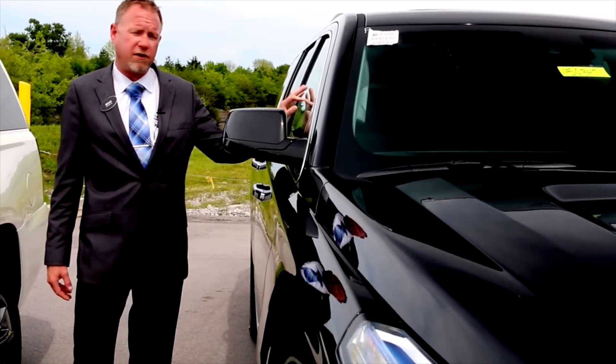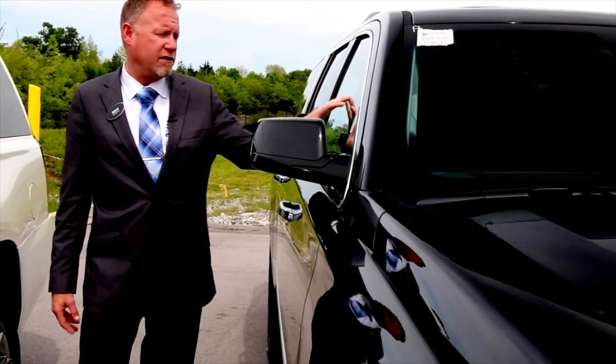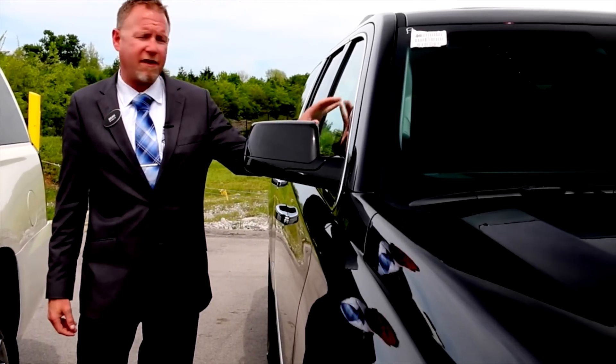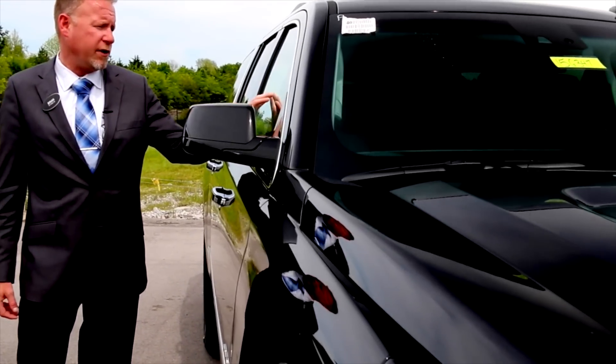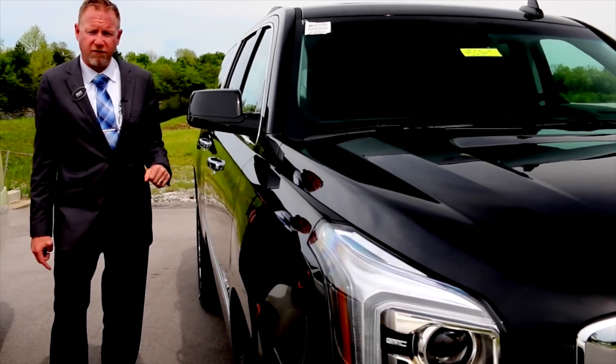The features on this particular one include the Denali Premium Package, the Open Road package, premium 22-inch wheels, the theft deterrent system, and a rear cargo mat. The list price on the GMC Yukon Denali XL, as listed, is $78,315.